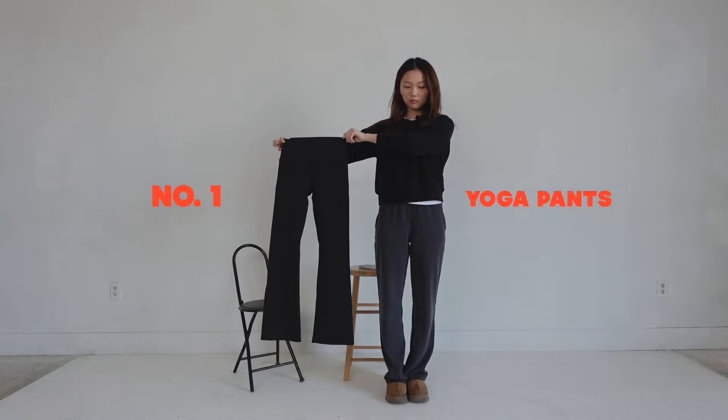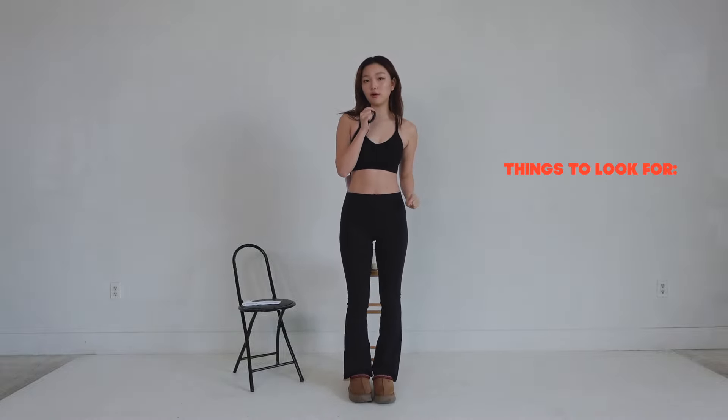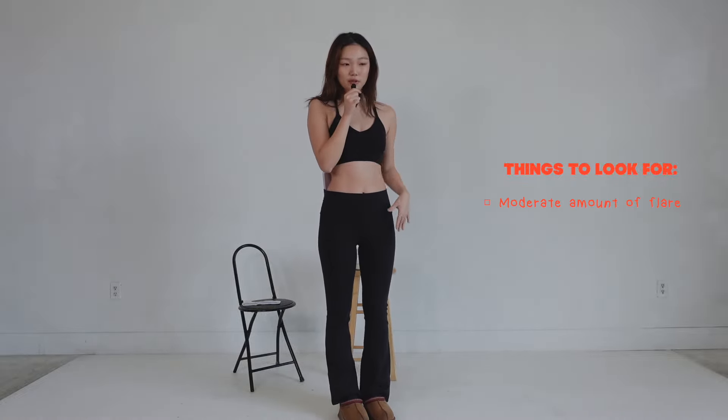Let's talk about how we're going to style yoga pants without looking like you're heading straight to yoga. Some of us are not comfortable with our entire butt just showing. Personally, styling yoga pants is a lot easier than pairing leggings because there is a little bit of flare at the bottom — it's not accentuating every single part of my leg lines. Things to look out for when buying yoga pants: I like to look for ones that are still more on the straighter side.